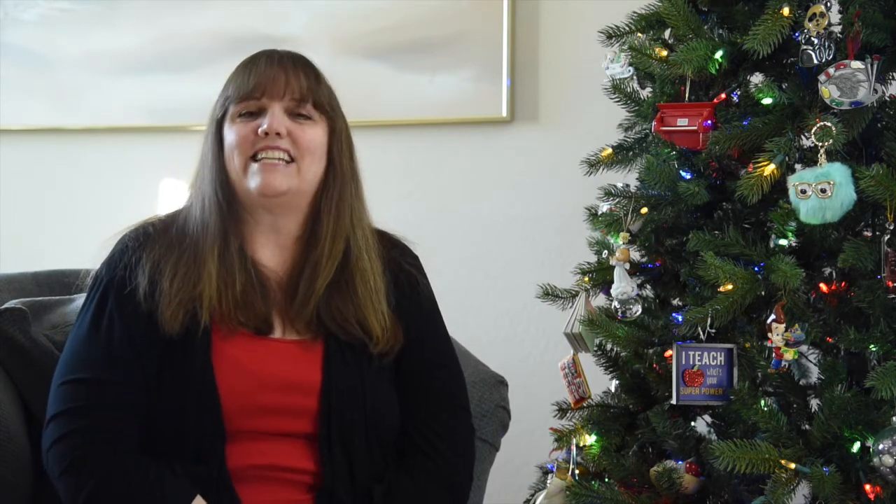Number nineteen: any outgrown bikes. It's hard to get rid of bikes our children have outgrown because there are a lot of memories attached. But there are many children out there who never had a bike. If your child has outgrown a bike and it's sitting in your garage, please consider donating it this holiday season.